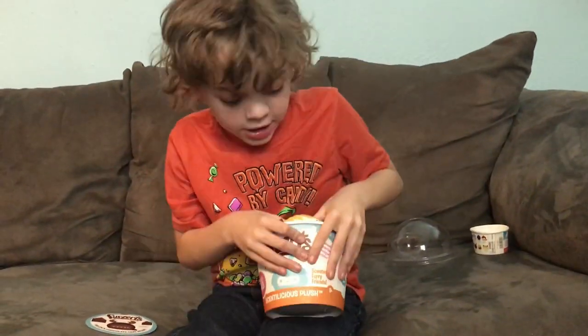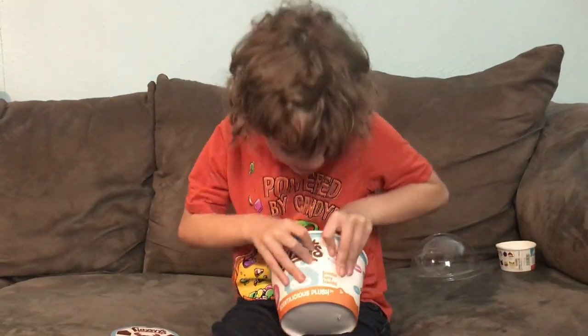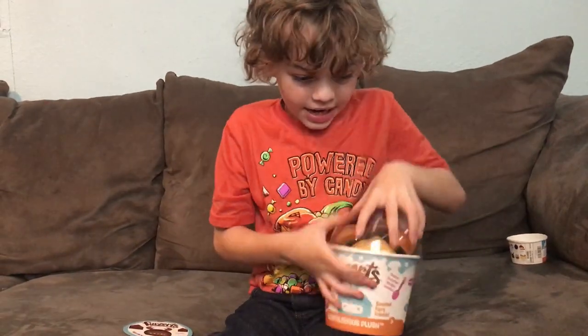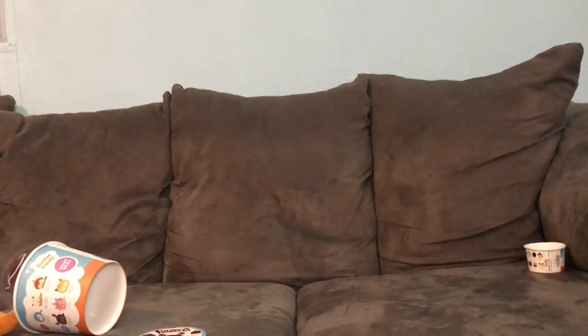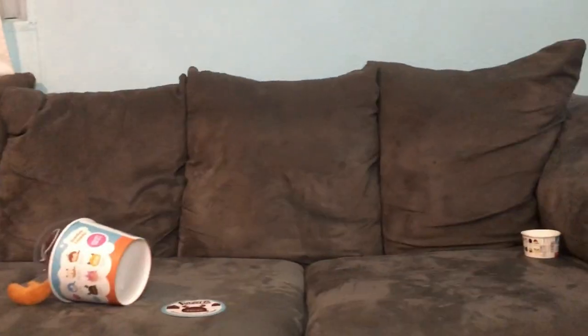That's all for today! I'm just going to squeeze this little bit in here, put the lid back on. Okay, bye. And I forgot the toy!